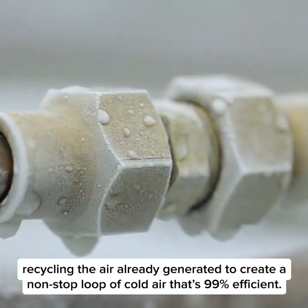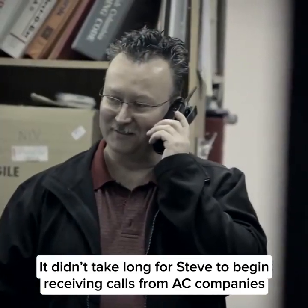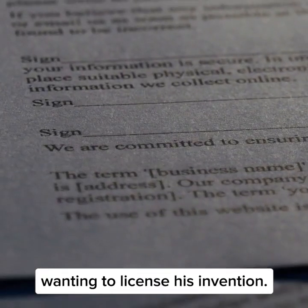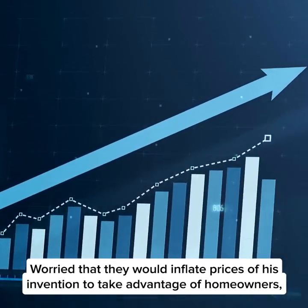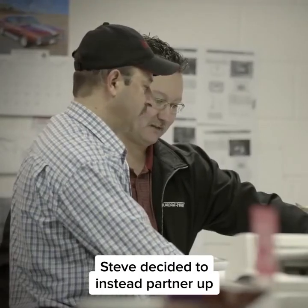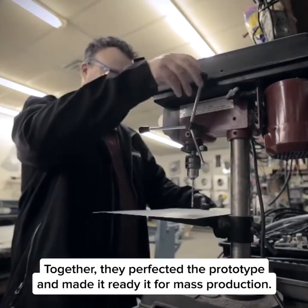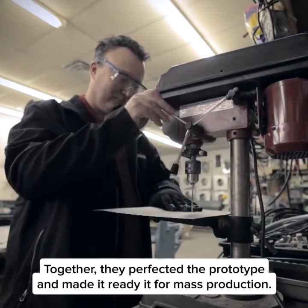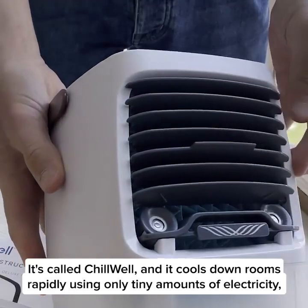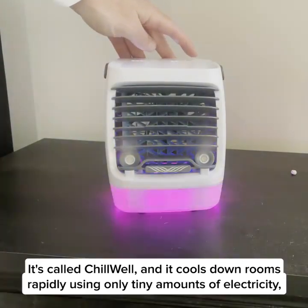To create a non-stop loop of cold air that's 99% efficient. It didn't take long for Steve to begin receiving calls from AC companies wanting to license his invention. Worried that they would inflate prices to take advantage of homeowners, Steve decided to instead partner up with independent engineers and ex-coworkers he trusted. Together they perfected the prototype and made it ready for mass production.